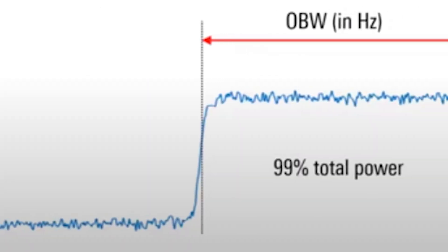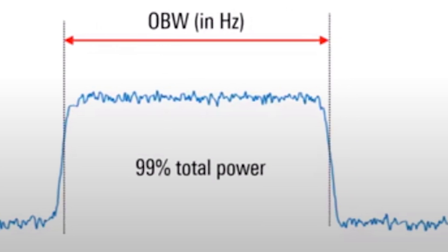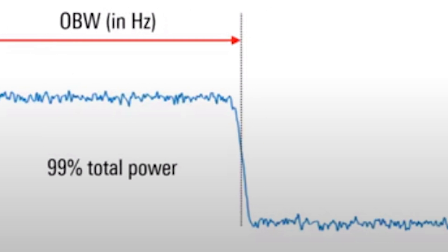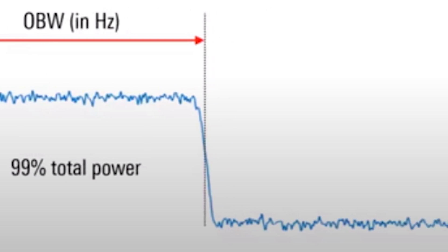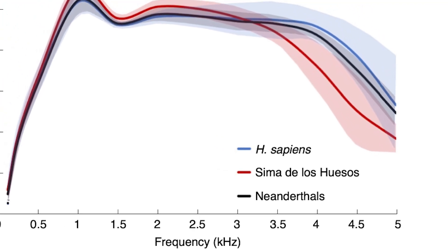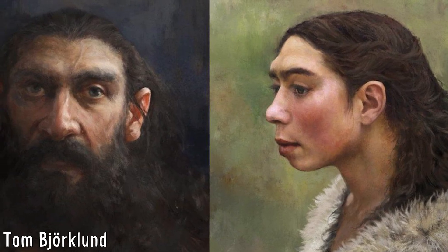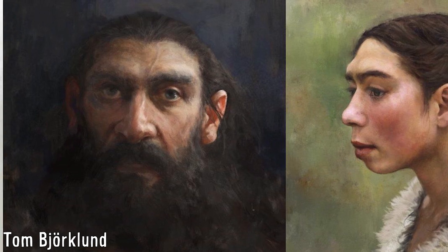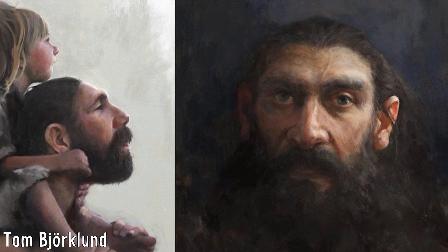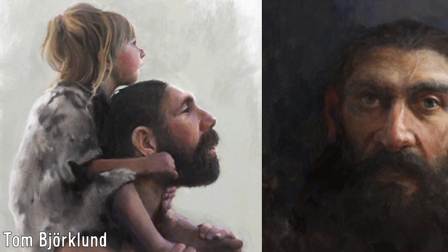The occupied bandwidth relates to the efficiency of the vocal communication system of a species, with a larger bandwidth allowing for a larger number of easily distinguishable acoustic signals to be used in vocalisation, boosting its efficiency. The results of the study found that the auditory capacities in Neanderthals did not differ too much from those in modern humans. Notably, the occupied bandwidth in Neanderthals extended towards frequencies that primarily involved consonant production, suggesting that this may have been an important component of their vocal communication, making them very similar to us.